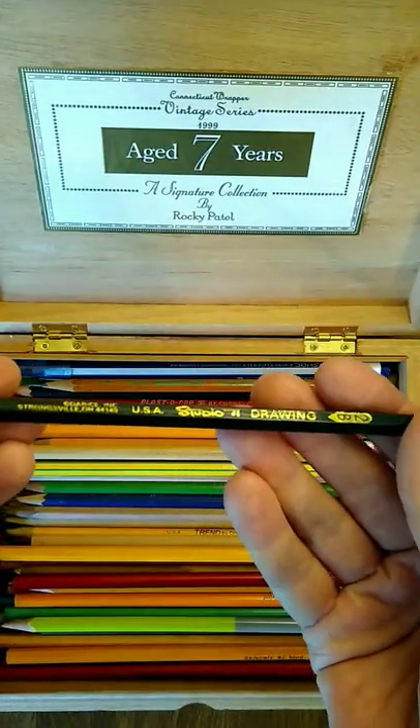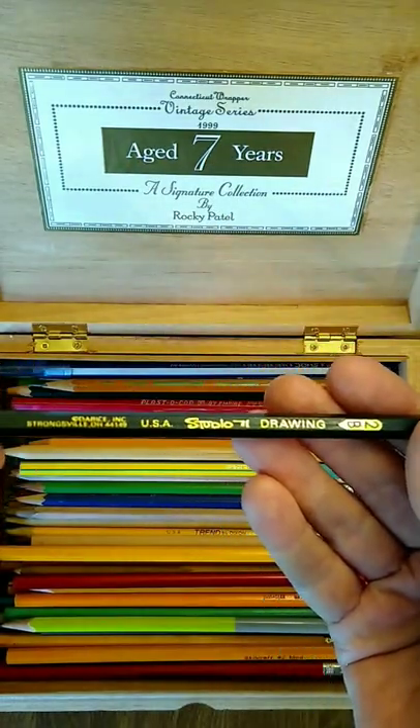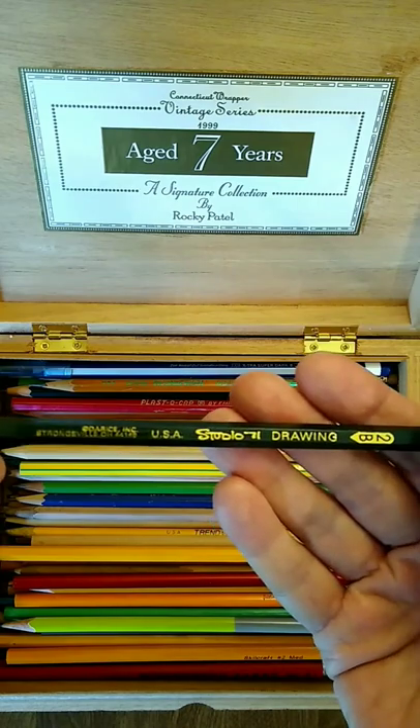Whatever type of shenanigans they were doing at Pat Catan's probably caused them to go out of business.